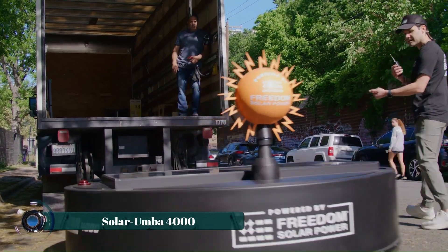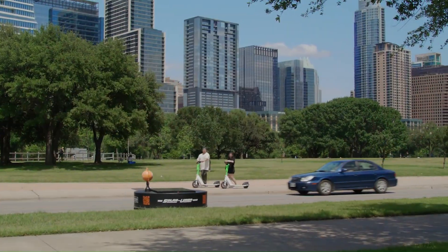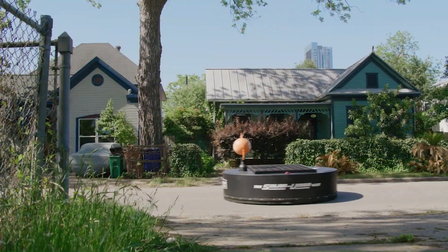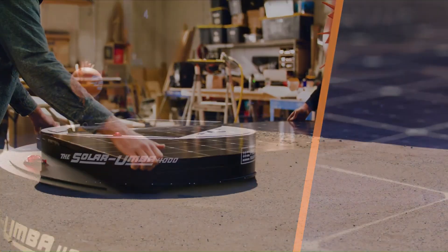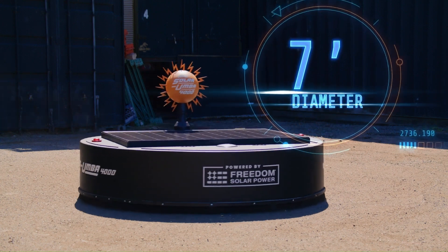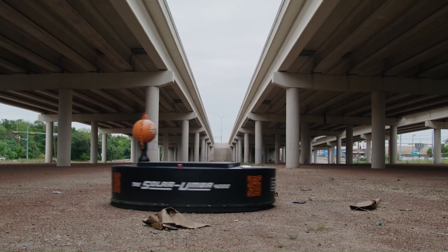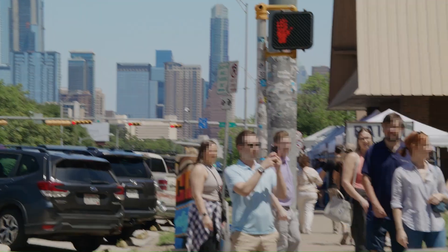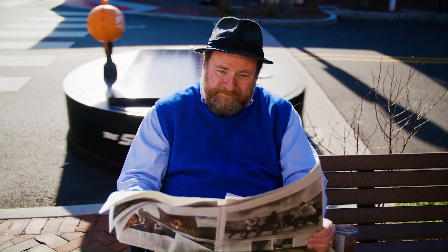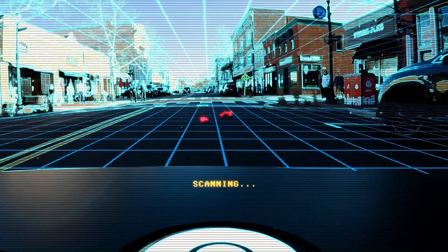The Solarumba 4000 is a groundbreaking solar-powered robotic vacuum cleaner designed to revolutionize street cleaning. This innovative machine harnesses the power of the sun to efficiently collect litter and debris from urban environments, reducing reliance on traditional, often polluting methods. Equipped with advanced sensors and artificial intelligence, the Solarumba 4000 navigates complex terrains, adapting to obstacles and optimizing its cleaning path.